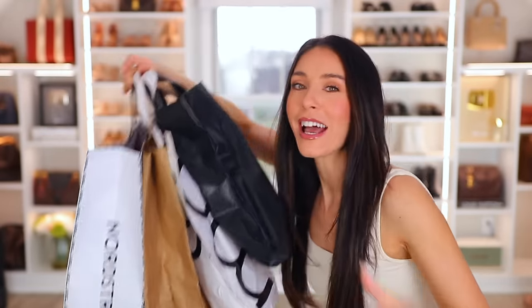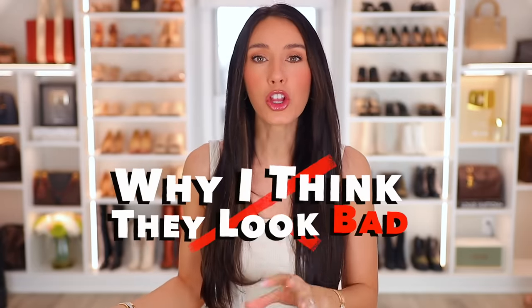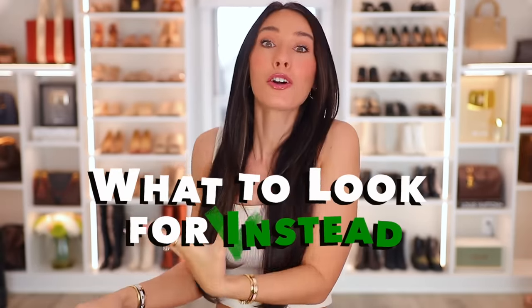I went shopping at popular stores and bought stuff that looks cheap. This stuff wasn't cheap though, but it's all out there for you guys to buy. I think a lot of you probably have similar things in your closet that you're still wearing, and I want to share why I think they look bad and maybe what to look for instead.